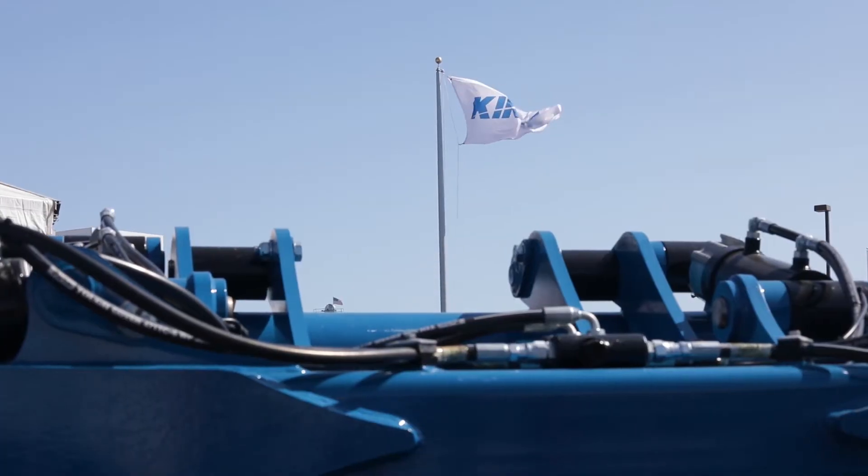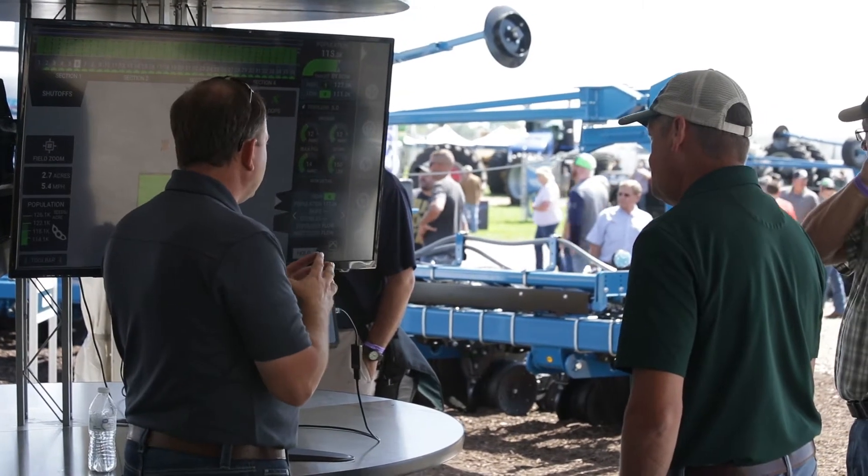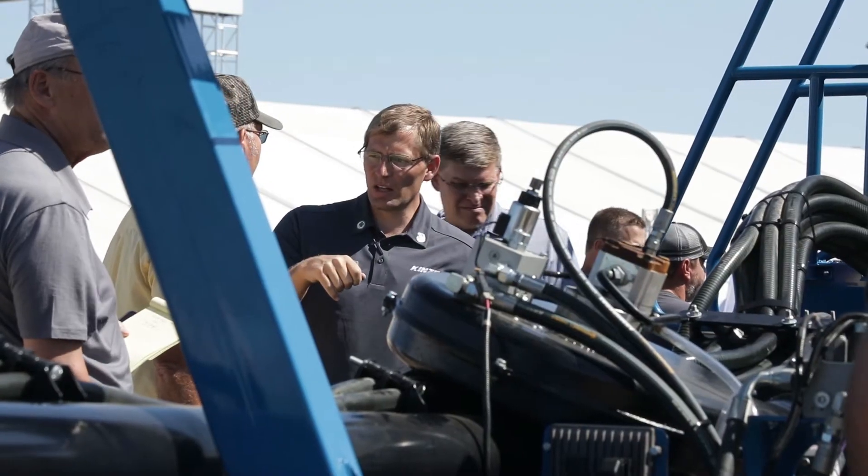How do we solve problems and make things easier for farmers? Farm Progress Show really is about us being able to show farmers the innovative solutions that we have to offer them and how we can solve their challenges in the field and make them more productive and profitable.